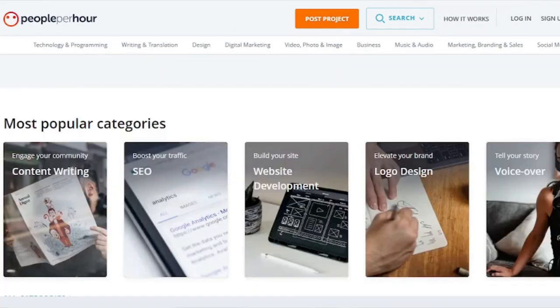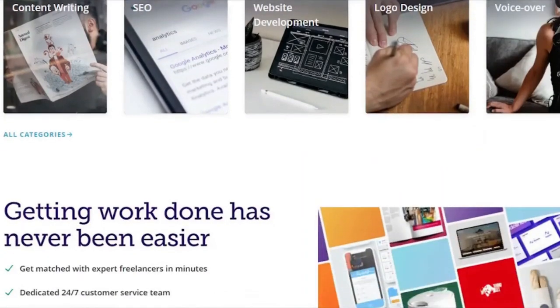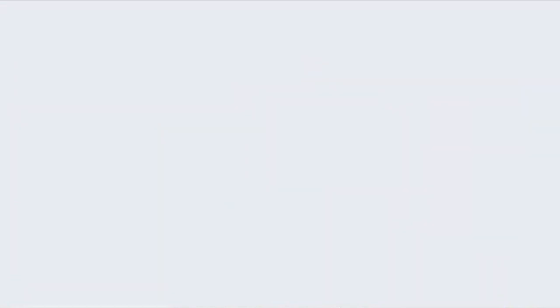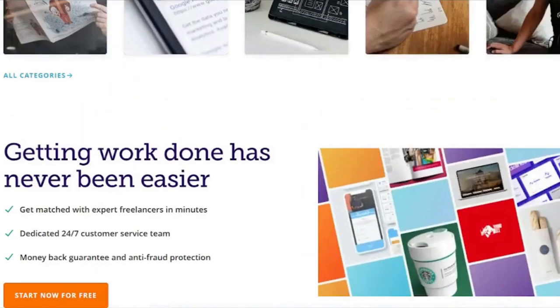You can use PeoplePerHour.com as an alternative to Upwork. Upwork is currently compensated, so we'll need a website that's free to apply, allows us to construct a free profile and portfolio, and post your resume for free.